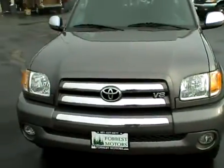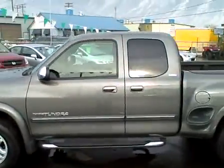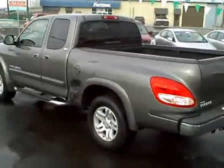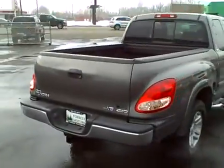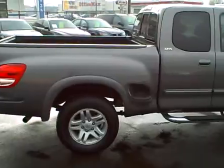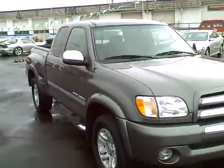Let's do one last quick walk-around so you can get a good idea of the condition of this truck. Very, very clean truck. Good miles, good cargo space, excellent passenger capacity with five seat belts. Top package — i-Force Toyota V8 engine, excellent tires, nice alloy wheels, running boards, and chrome accents on the grill and mirrors.